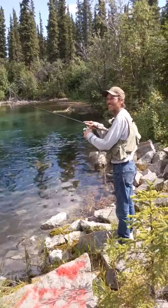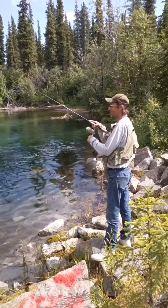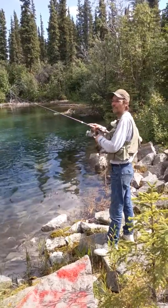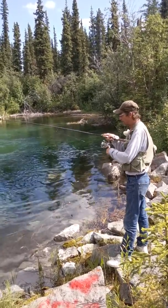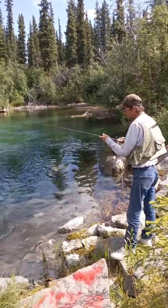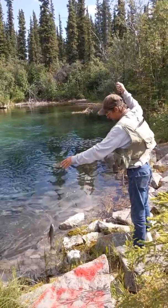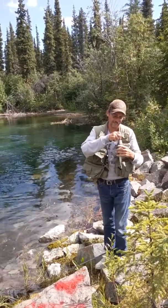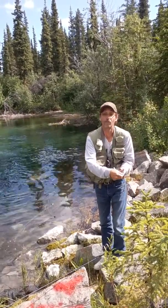I should do a video. This is friggin cool. Clearest, prettiest creek I ever fished in my life. Arctic Grayling. And it's been five casts and three fish. And they're pretty.